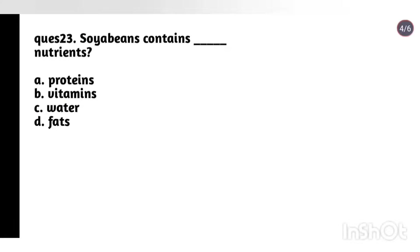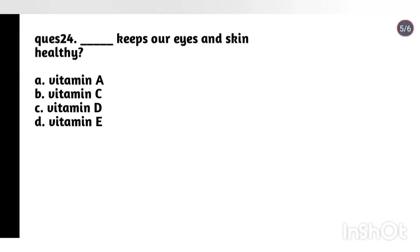Question 23: Soybean contains which nutrients? Options: proteins, vitamins, water, fats. Answer: Option A, proteins. Question 24: What keeps our eyes and skin healthy? Options: vitamin A, vitamin C, vitamin D, vitamin E. Answer: Vitamin A.